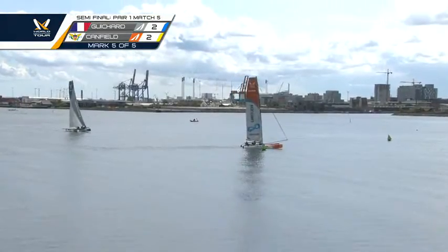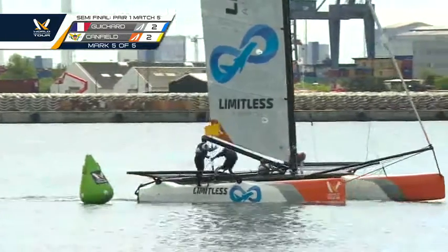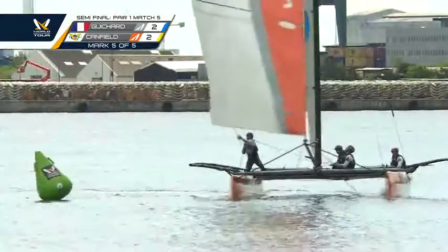Just one leg left for US1 to advance to the finals. Canfield tacking around the mark. He's slow. Yangi shot is coming, but it's a short dash to the finish.